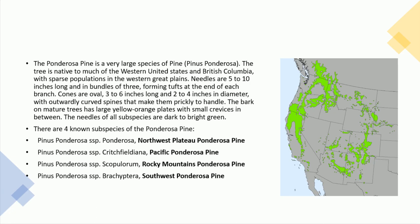Needles are 5 to 10 inches long and in bundles of 3, forming tufts at the end of each branch. Cones are oval, 3 to 6 inches long and 2 to 4 inches in diameter, with outwardly curved spines that make them prickly to handle. The bark on mature trees has large yellow-orange plates with small crevices in between. The needles of all subspecies are dark to bright green.